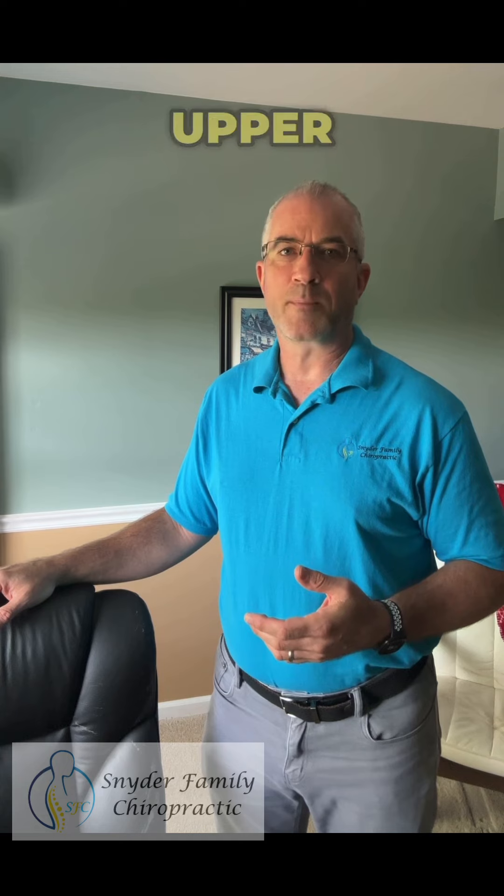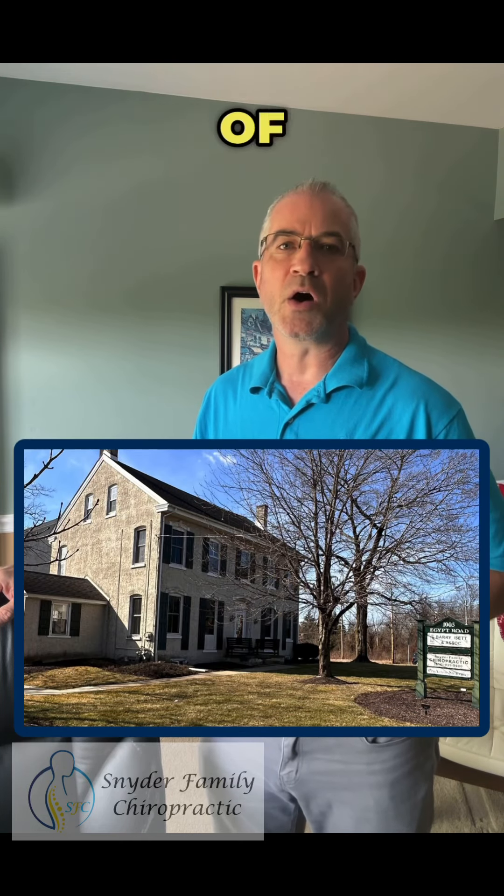I'm Dr. Jeff Snyder and I'm a chiropractor in the Upper Providence Township area of Montgomery County in the village of Oaks, close to Phoenixville and Collegeville.